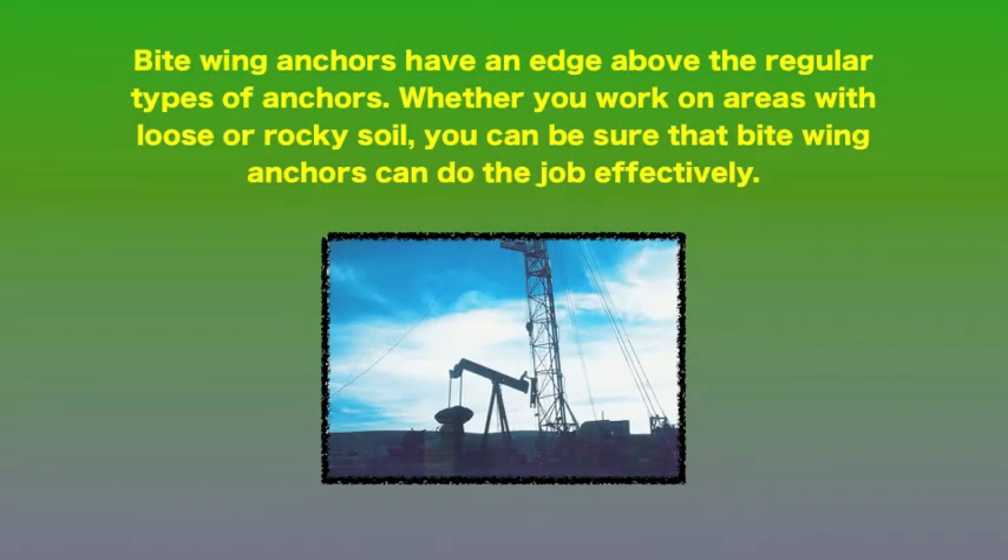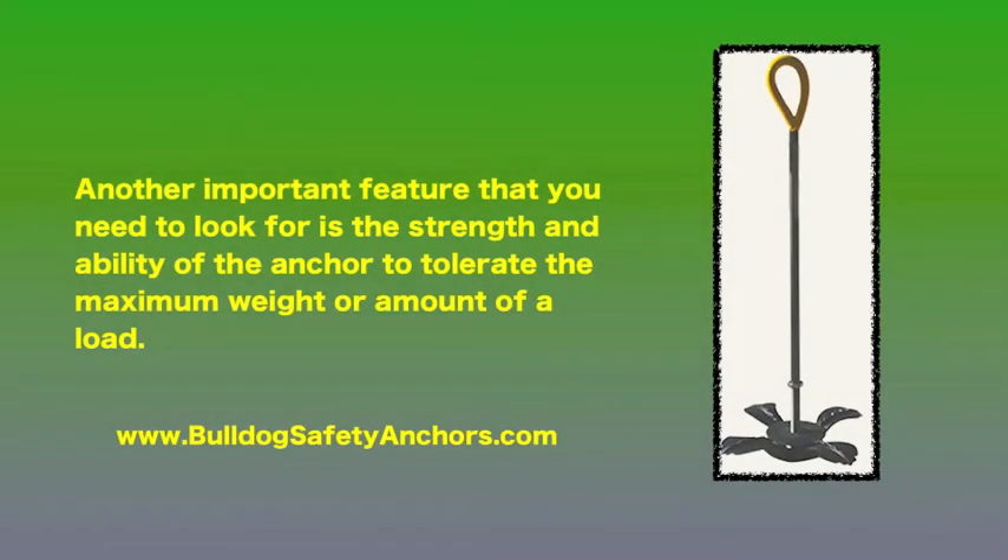Bite wing anchors have an edge above the regular types of anchors. Whether you work on areas with loose or rocky soil, you can be sure that bite wing anchors can do the job effectively. Another important feature that you need to look for is the strength and ability of the anchor to tolerate the maximum weight or amount of a load.